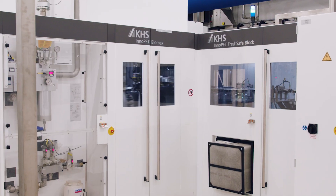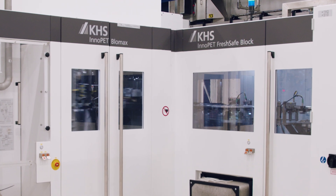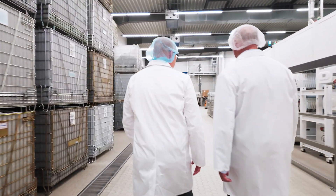Filza Brunnen will continue to pursue its traditional policy of using sustainable systems and solutions for circular packaging. In this pursuit, KHS will continue to be a key and indispensable partner for us.